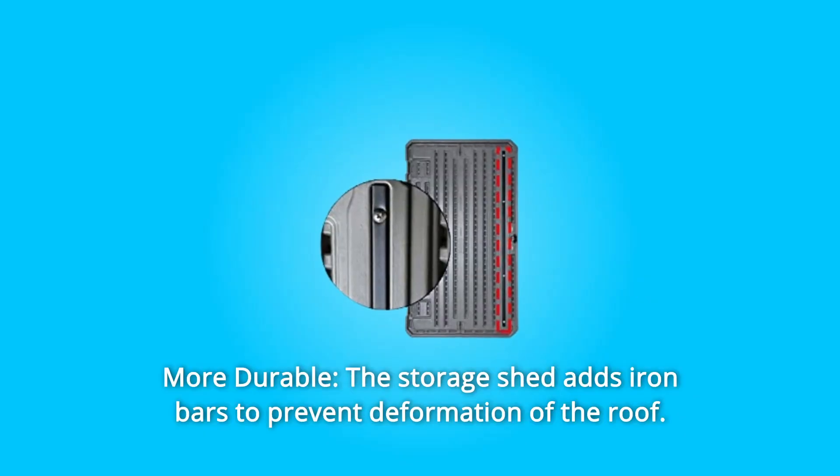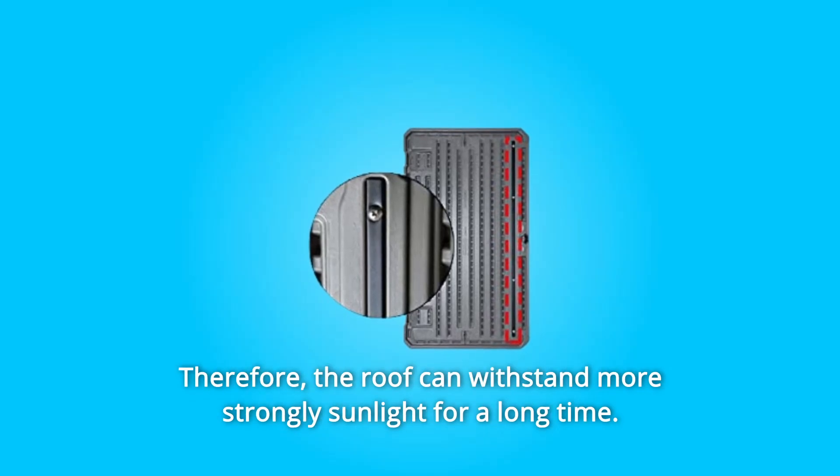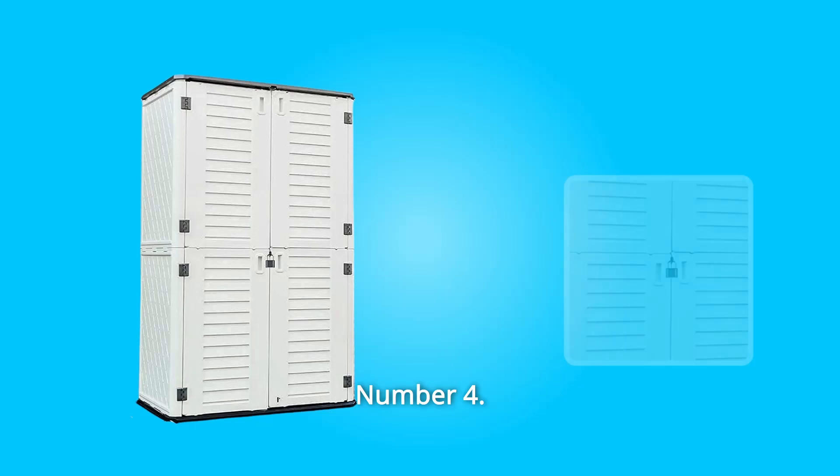Number 3: More Durable. The storage shed adds iron bars to prevent deformation of the roof. Therefore, the roof can withstand strong sunlight for a long time.